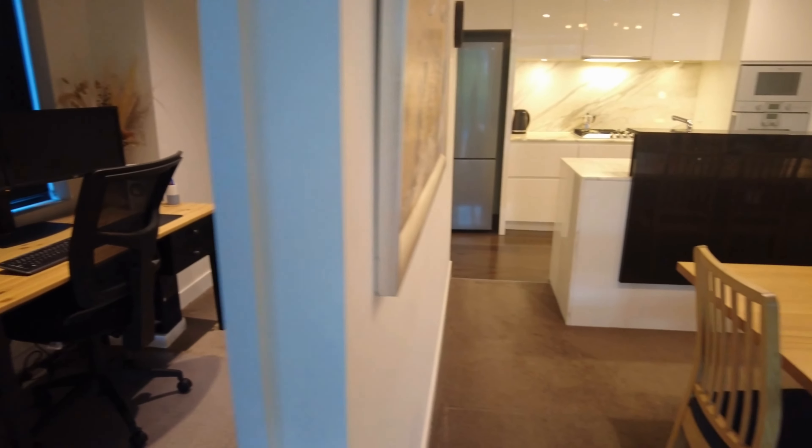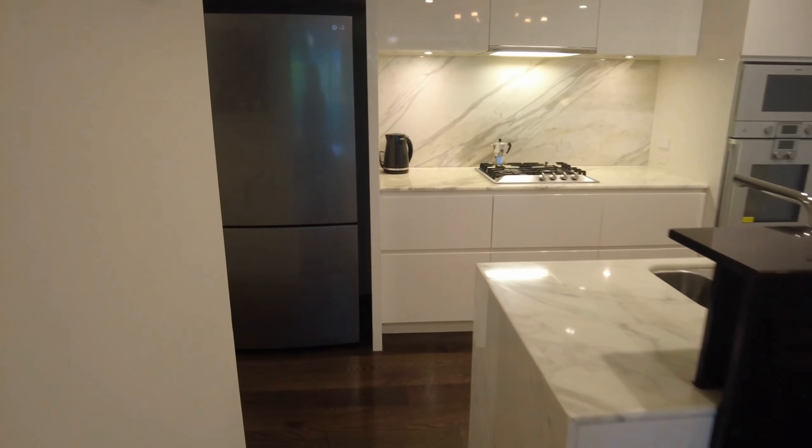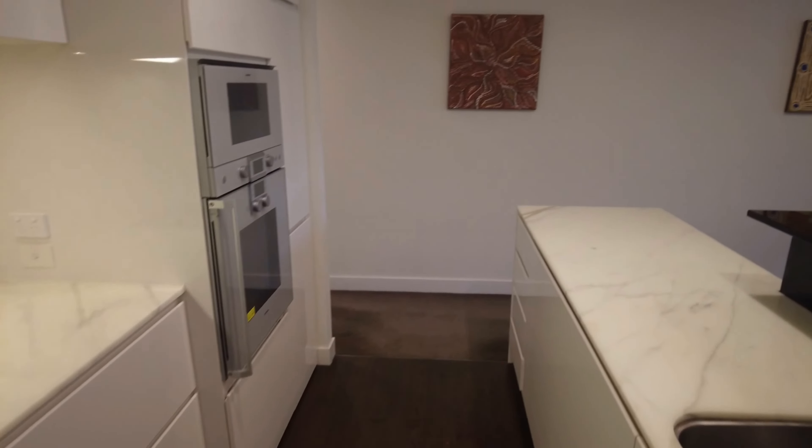There is heating and cooling throughout the property. Walking towards the kitchen, you have marble bench tops, a stainless steel miller stovetop and Gaggenau oven, lots of storage and a separate pantry as well.